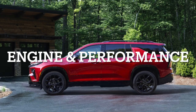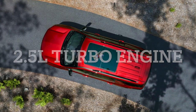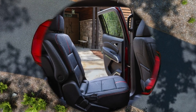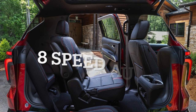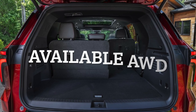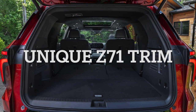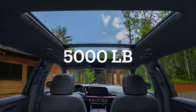Engine and Performance: Under the hood, the Traverse houses an all-new 2.5-liter four-cylinder turbocharged engine, boasting a GM-estimated 328 horsepower and 326 foot-pounds of torque. This power upgrade is paired with an 8-speed automatic transmission and available all-wheel drive, including an off-road-capable twin-clutch AWD system unique to the Z71. With proper equipment, it boasts a max trailering rating of up to 5,000 pounds.